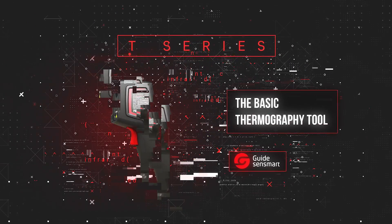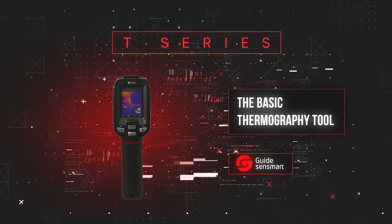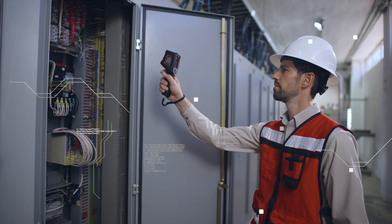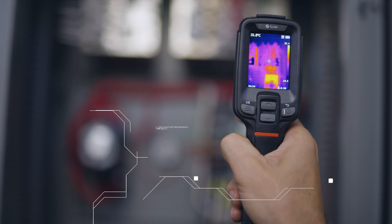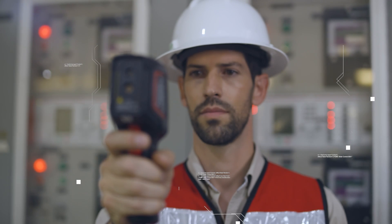T Series — The Basic Thermography Tool. T Series is designed to be the basic inspection tool for everyday inspection jobs on buildings, electrical systems and more. Its thermal image compared to an infrared thermometer allows the user to work in a smarter, faster and safer way.